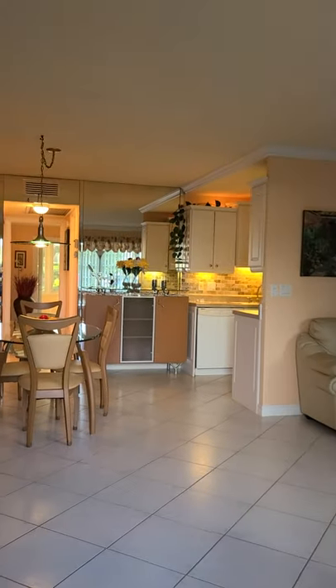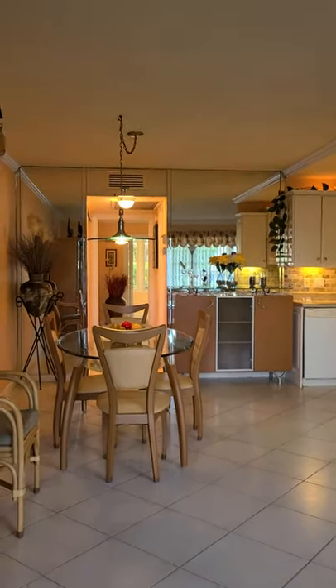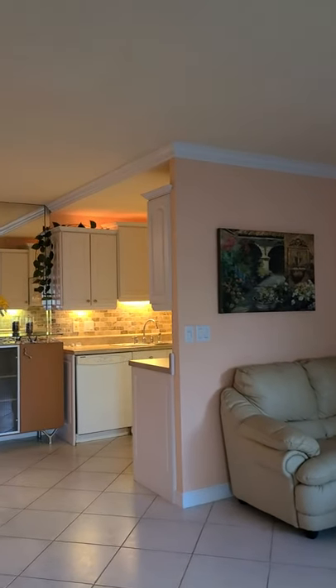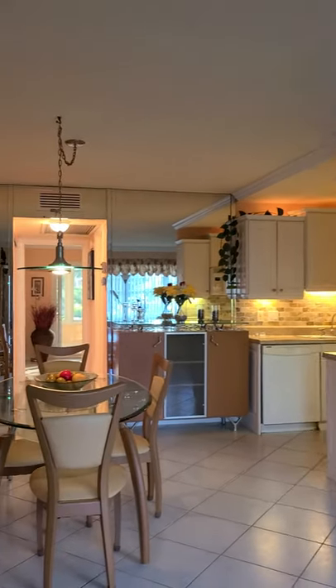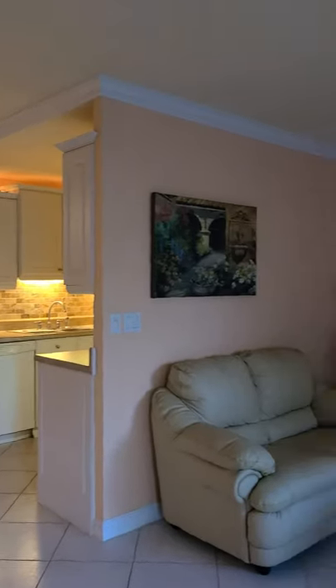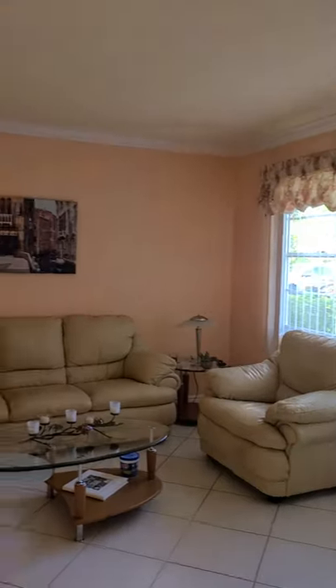Here we are — a very nice, updated unit. We have tile flooring throughout and crown molding. This unit is sold fully furnished and nicely furnished.